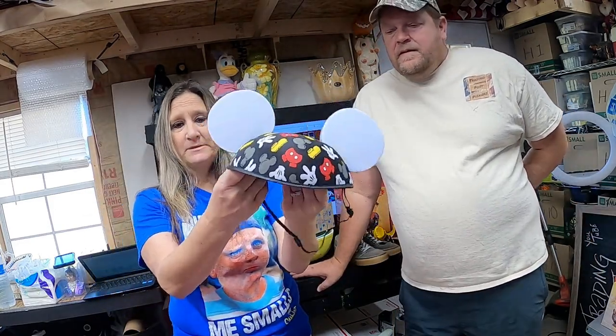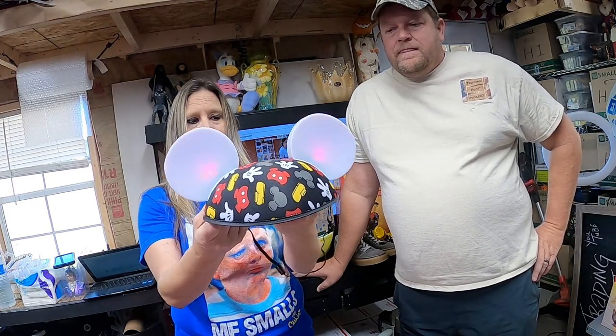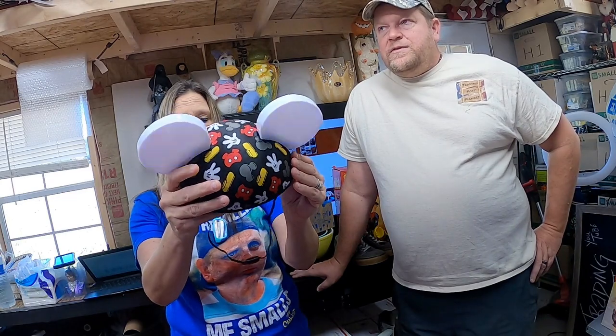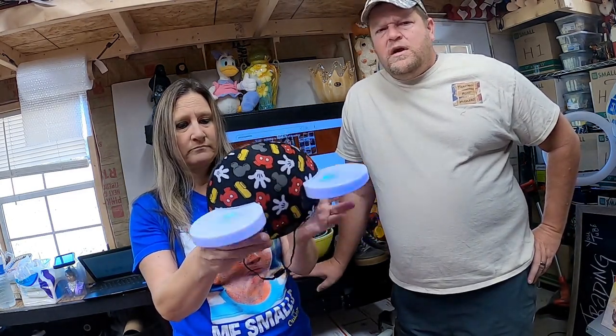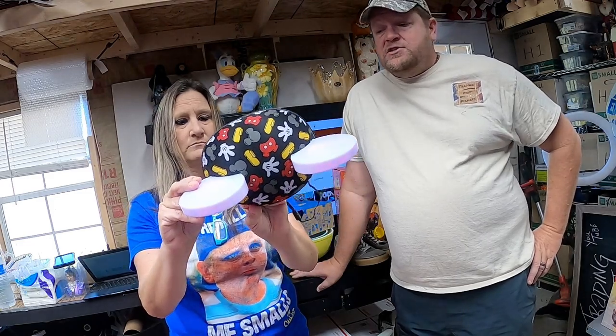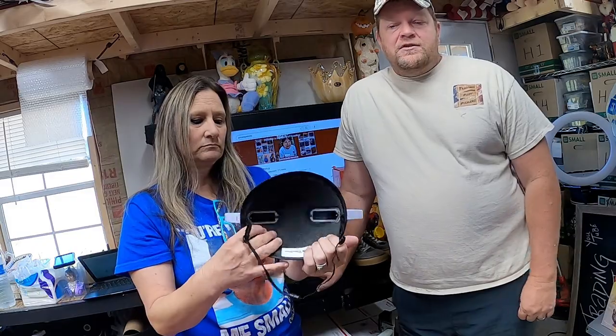More comics gone. Next, Mickey ears — but they light up. We got this one with the Haunted Mansion ears down in Florida; I think we paid $5 a piece. The Haunted Mansion one actually sold really well. This one, we're in it for $5 for the two, but the money was in the Haunted Mansion pair. We took an offer on this one for $13.50.